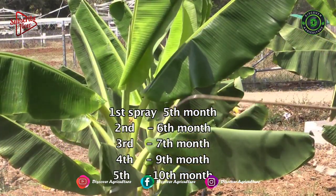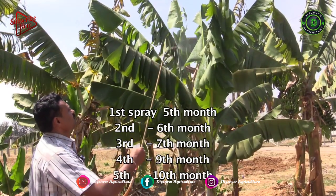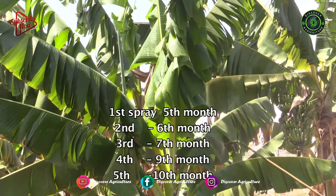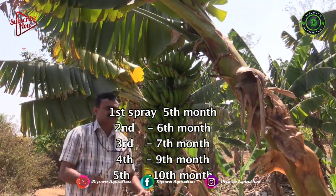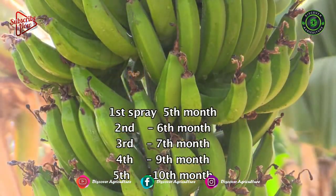It is recommended to canopy spray 5 times. The first spray can be taken up in the 5th month of the crop, 2nd spray at the 6th month, 3rd spray at the 7th month, 4th spray at the 9th month, and the 5th and last spray at the 10th month of the crop.